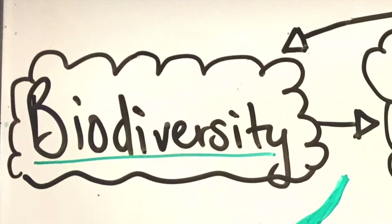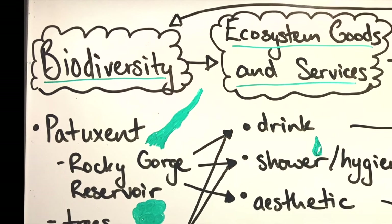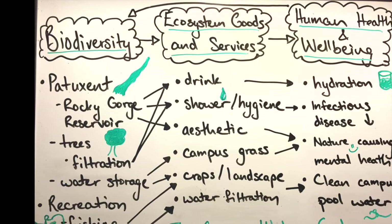From taking care of our ecosystems and biodiversity, to providing our daily needs, to enhancing our health, water shows its wealth of benefits and role in a variety of different aspects of our world, just within the College Park area.